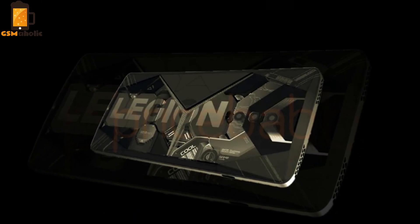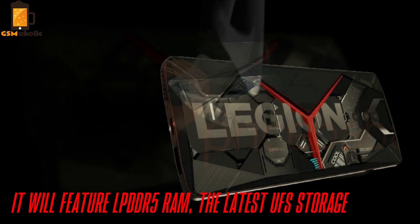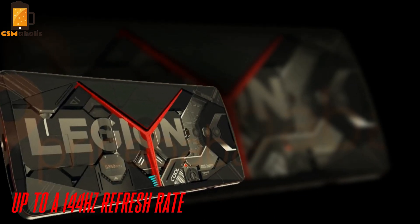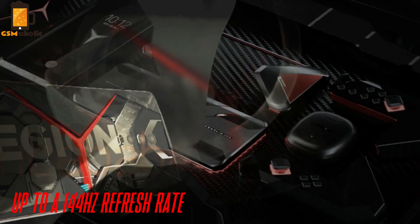As of now, not much is known about the upcoming smartphone. However, rumors suggest it will feature LPDDR5 RAM, the latest UFS storage, and up to a 144Hz refresh rate.